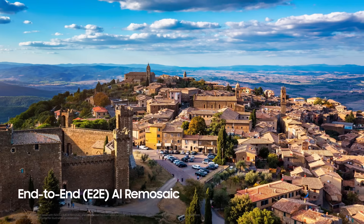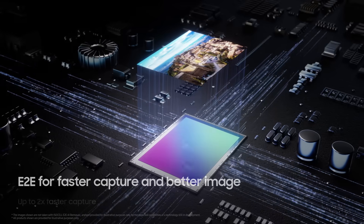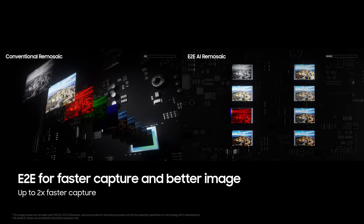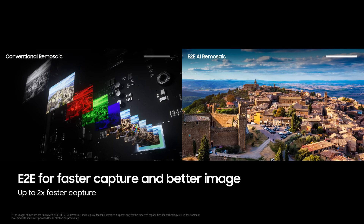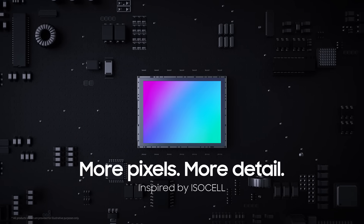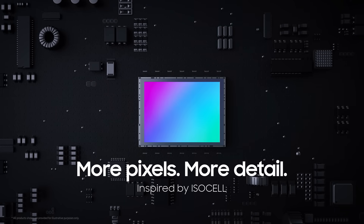Now, say hello to E2E AI REMosaic image capture. E2E has changed the process of data output in ISP from sequential to parallel, which reduces processing time and improves image quality. Let your creativity run wild with 200 megapixel ISOCELL.